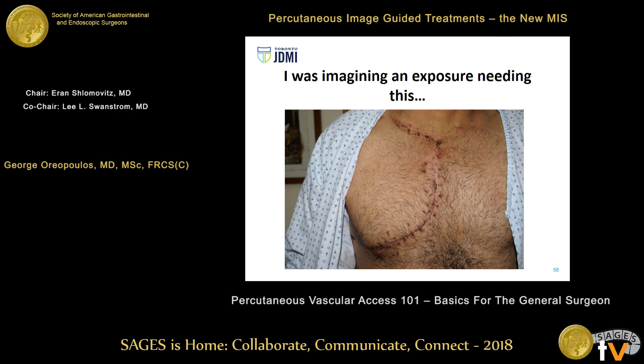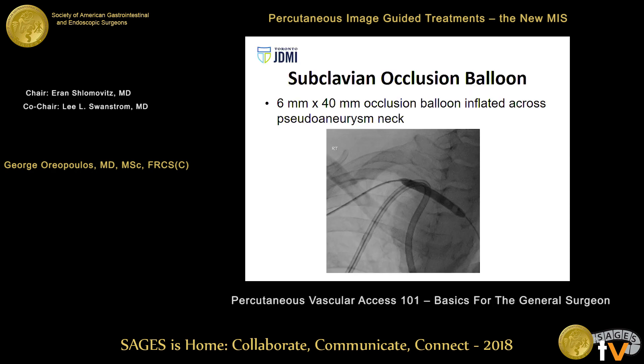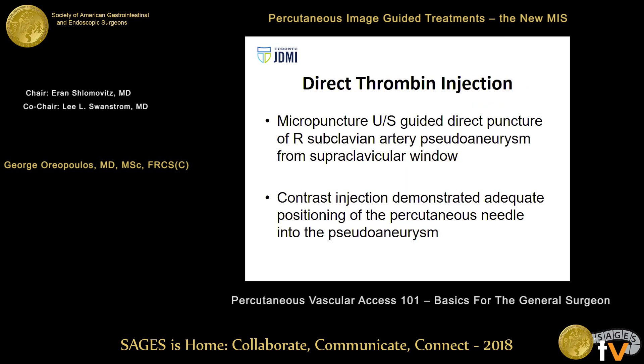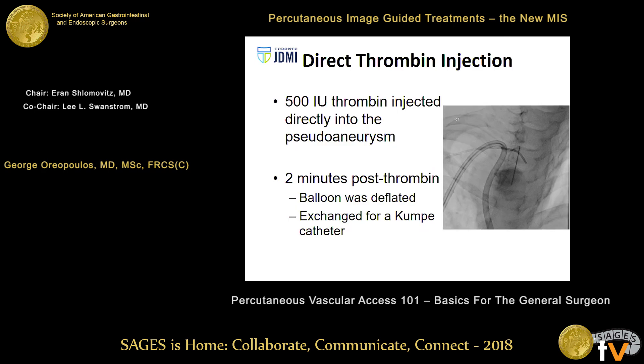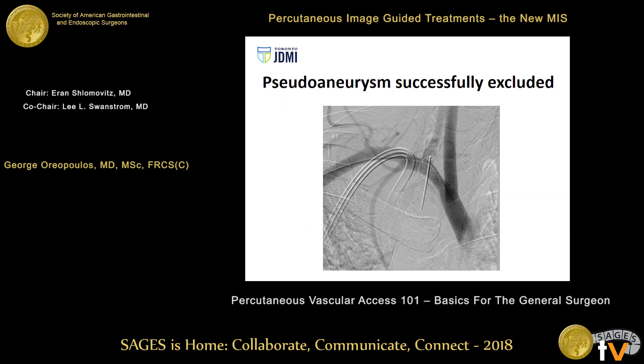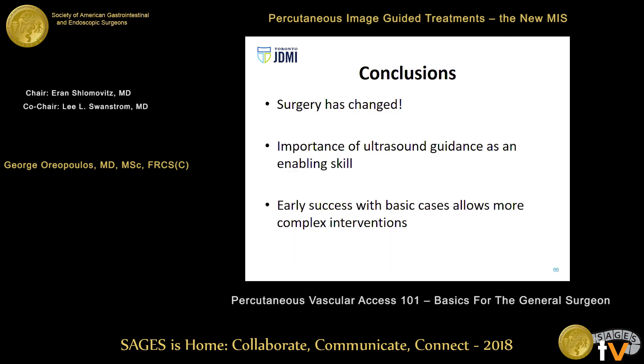He had a subclavian artery false aneurysm. As a surgeon, I was imagining what this would mean in a neutropenic, septic patient who had just had two organ systems transplanted — he would not survive a sternotomy and supraclavicular trapdoor exposure. Instead, trans-radial access from the ipsilateral side allowed an angiogram to identify the vertebral artery and the false aneurysm. A balloon was placed across the aneurysm origin and inflated. Ultrasound was used to puncture the false aneurysm through a supraclavicular window with a 21-gauge needle, contrast confirmed position, and thrombin was injected. Repeat angiogram confirmed complete exclusion — the patient was saved a horrible exposure.